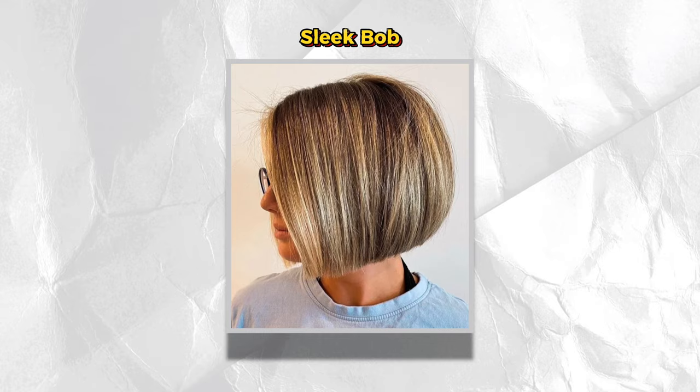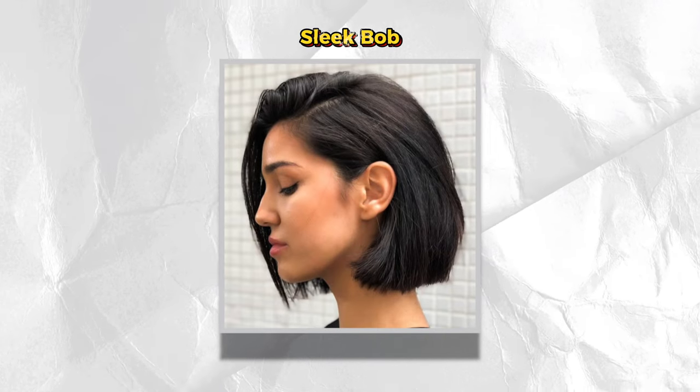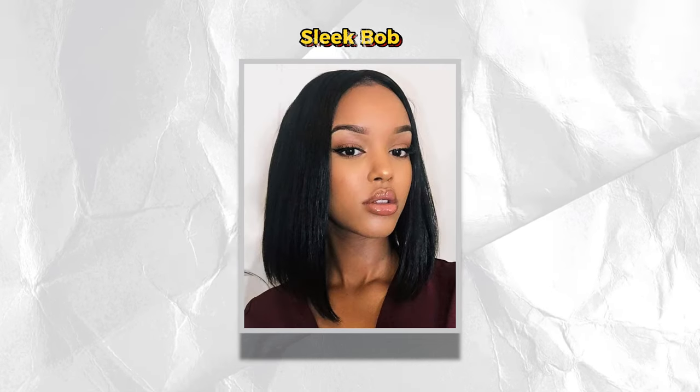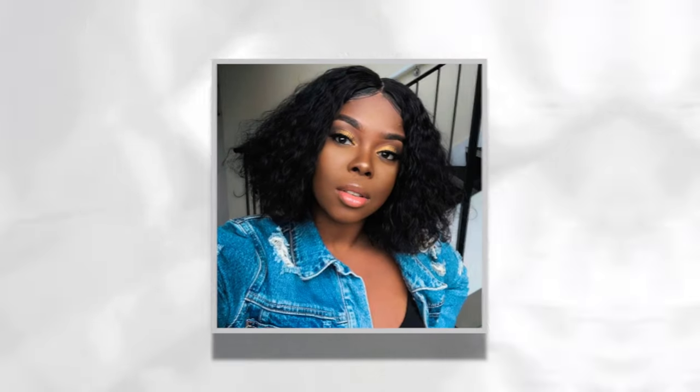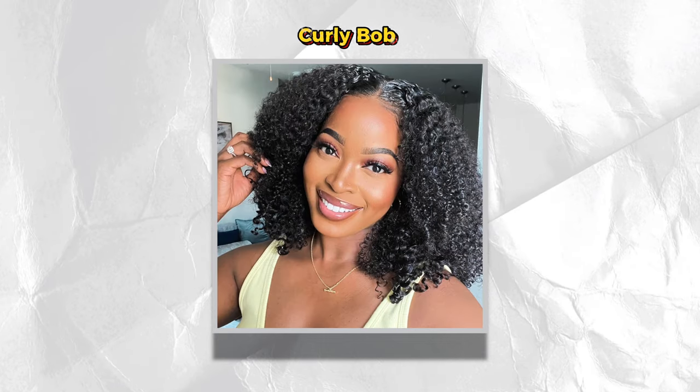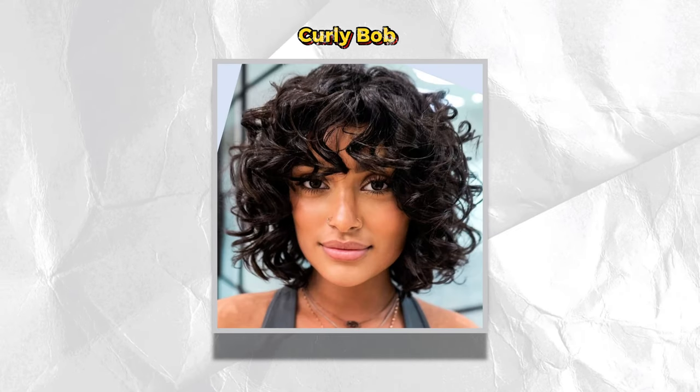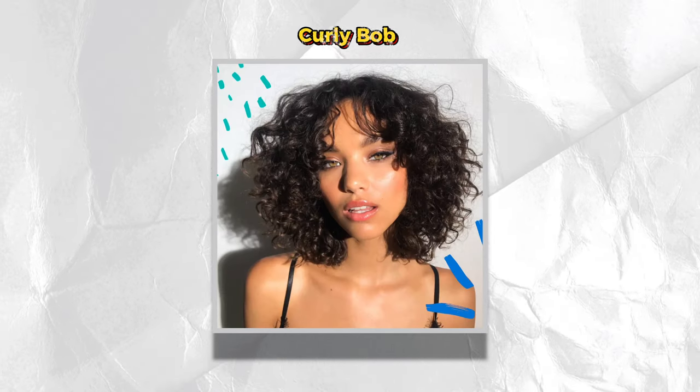We have the sleek Bob, which offers a classic look that appears modern yet almost futuristic. For those looking for a simple and straight look, this Bob hairstyle is the perfect one for you. Then we have the curly Bob — not only can you wear your Bob sleek, but you can also wear it curly. Adding curls to your Bob or wearing your natural curls in a Bob style is a great way to spice up your hair look. So if you've got curly hair, you can definitely rock this Bob look.